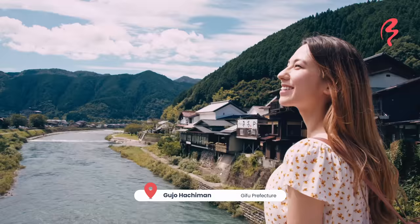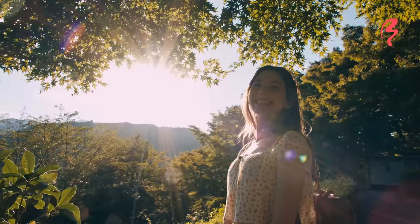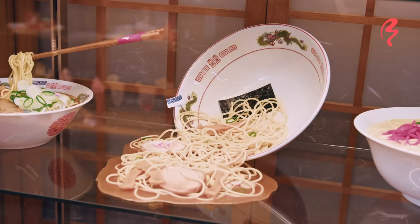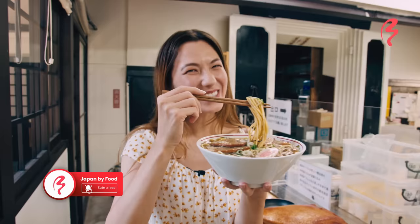Not only is the town so very quaint and beautiful, overlooked by a wonderful historic castle and gorgeous mountains, it also happens to be the birthplace of Japan's famous wax food samples. So today I'm going to be trying all the different kinds of delicious food they have to offer here, and I'm also going to learn how to make wax food samples. Let's go!